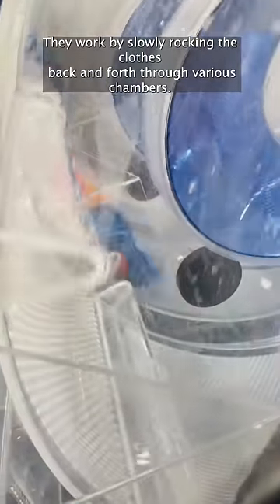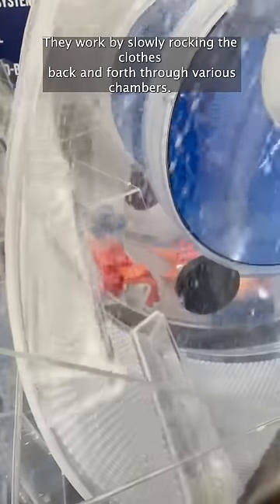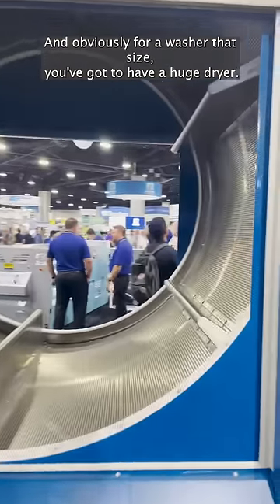They work by slowly rocking the clothes back and forth through various chambers. And obviously, for a wash of that size, you've got to have a huge dryer.